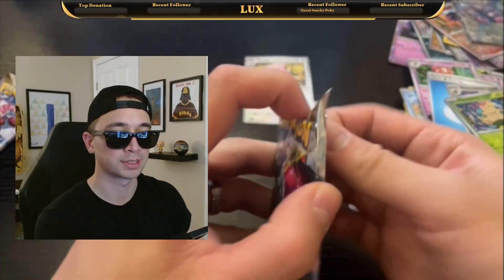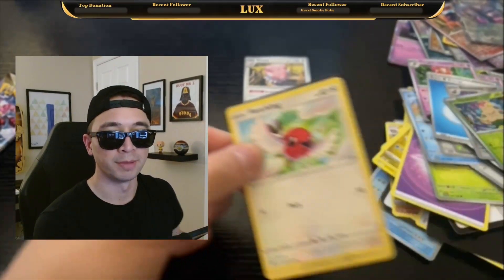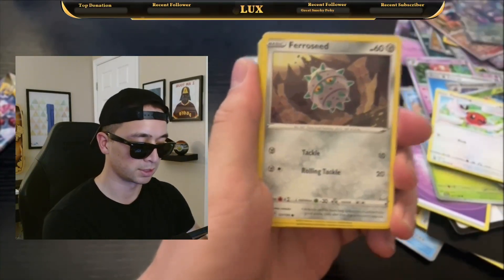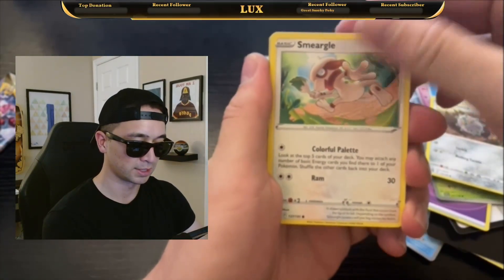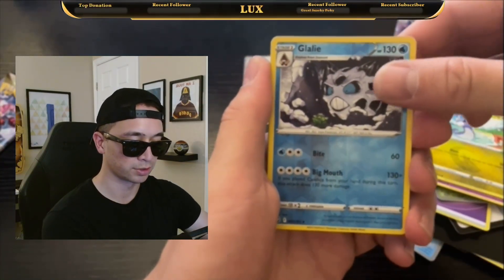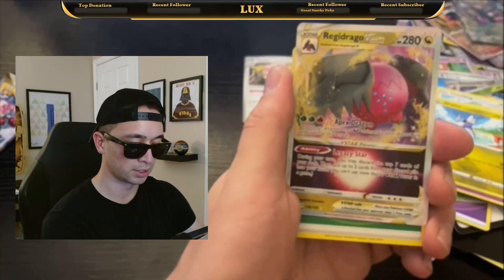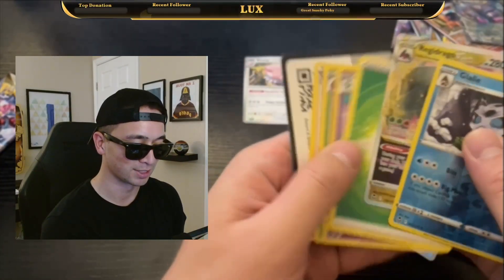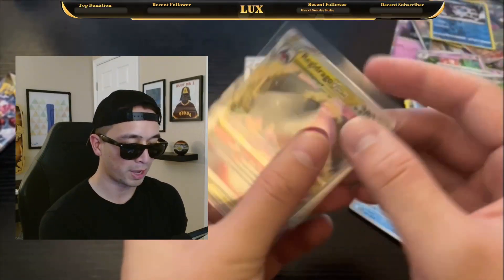Moving over to Silver Tempest. Imagine we pull the Alt-Art Lugia — that'd be insane. We got Starly, a Seed, Smeargle, Espurr, Dragonair, Reverse Holo Glalie, and a Regidrago V-Star! I thought it was going to be just a regular rare.